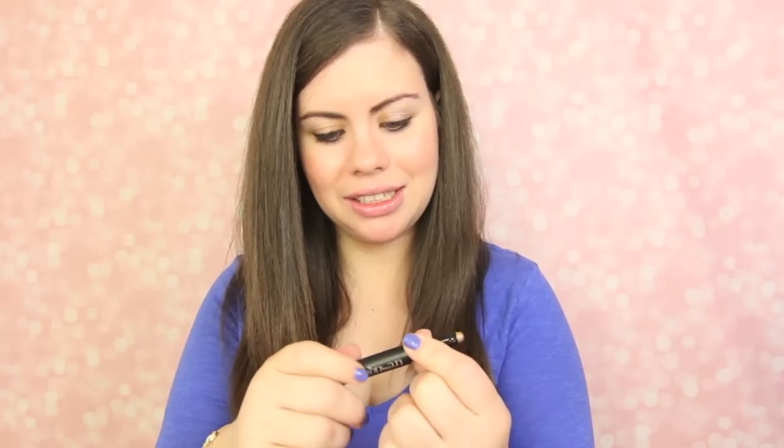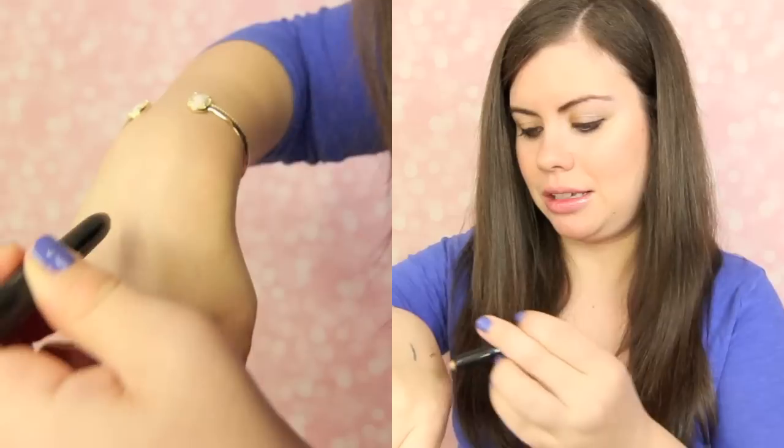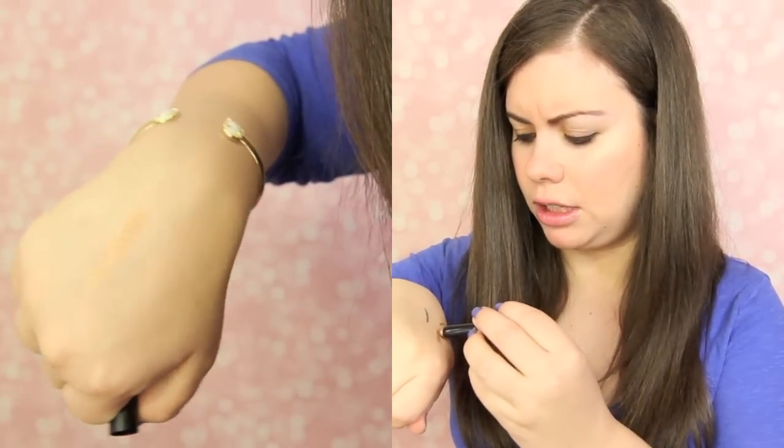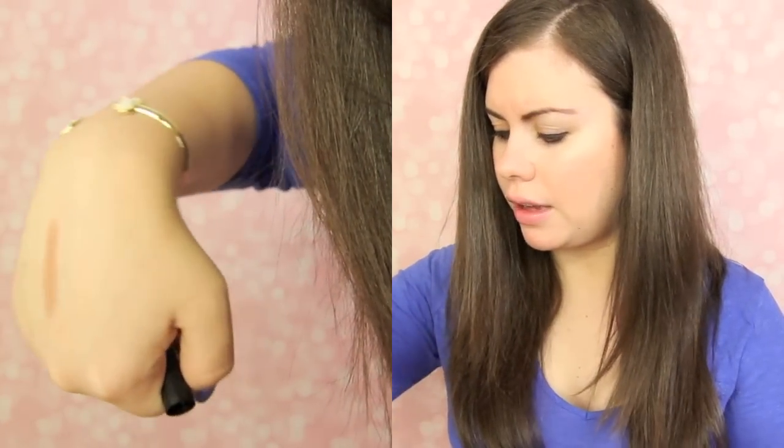This is Trestique Mini Shadow Crayon in Venetian Gold, which is a really pretty color. It's really creamy — it goes on really nice. I'll definitely use this.